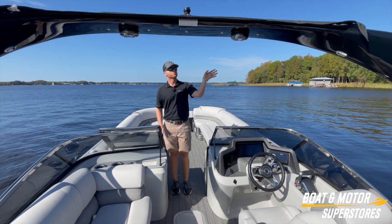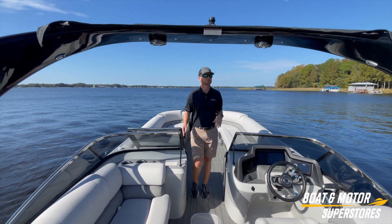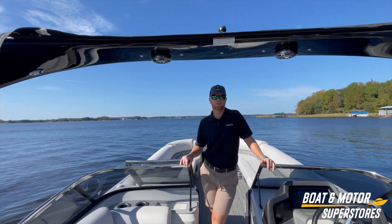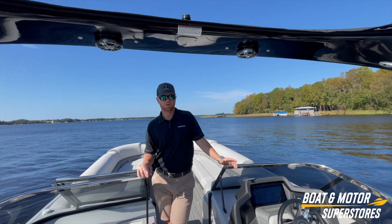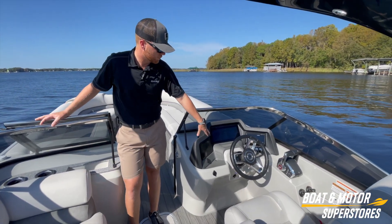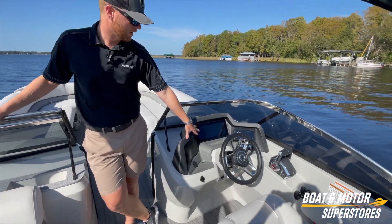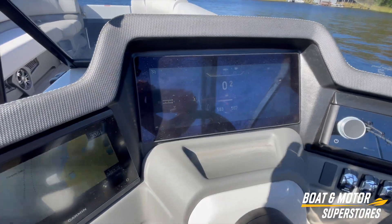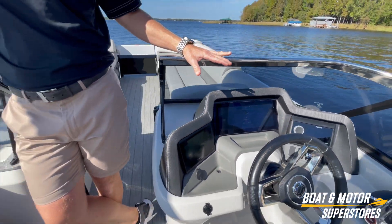Moving backwards, we have a full arch here with speakers and lights throughout. It is power folding — if you have any low bridges or anything you need to get under, you hit a switch and it folds down to get underneath any kind of low clearance. Everything on this boat is controlled through a medallion touchpad system — all your lights, your switches, everything is inside the touchpad. And then your stereo off to the right.